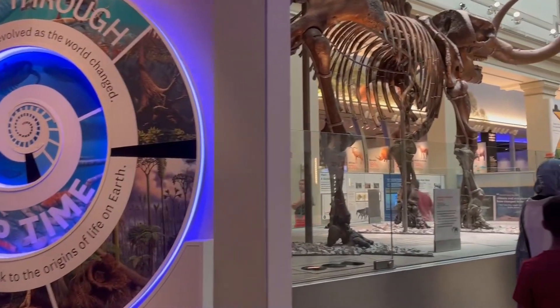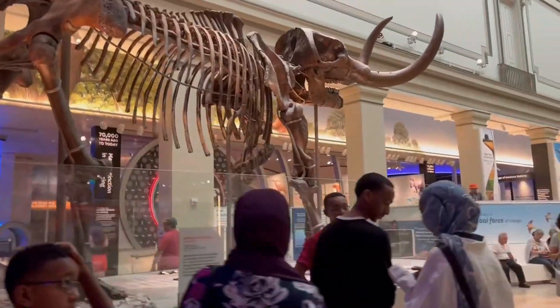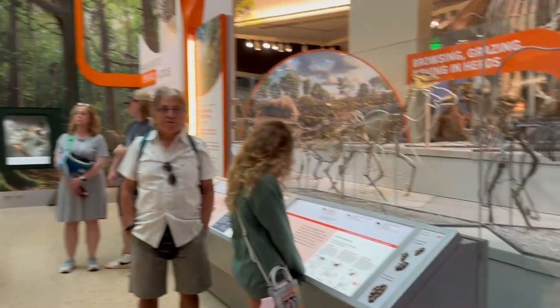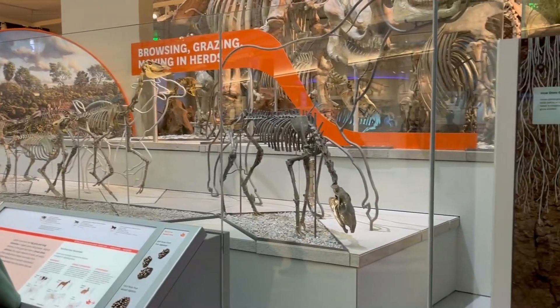Here we are in the fossil hall now. Wow — they're huge! This is pretty cool. There are a bunch of different animal fossils on display.